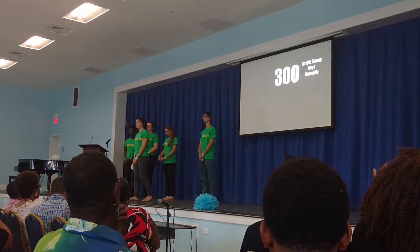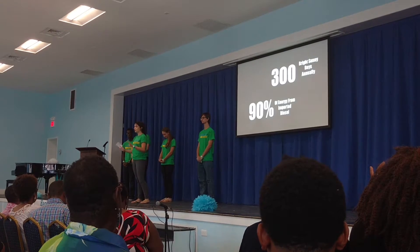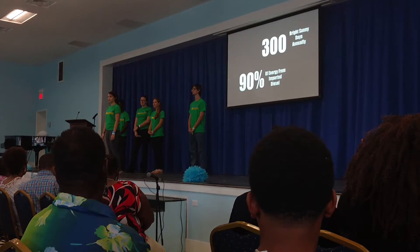The expensive imported diesel and oil used to supply over 90% of our energy provides a huge incentive to turn towards more sustainable solutions, with many islands setting their own renewable energy goals.